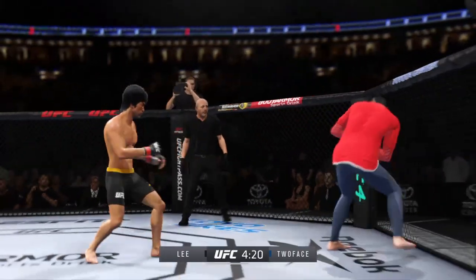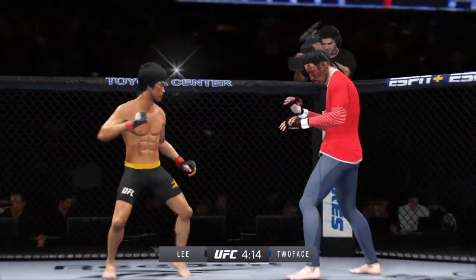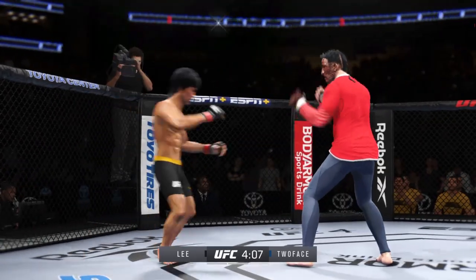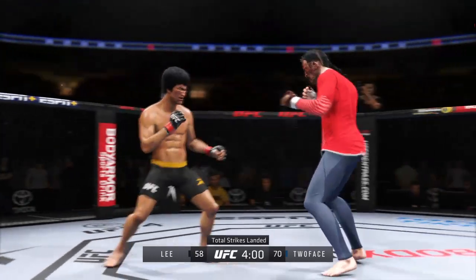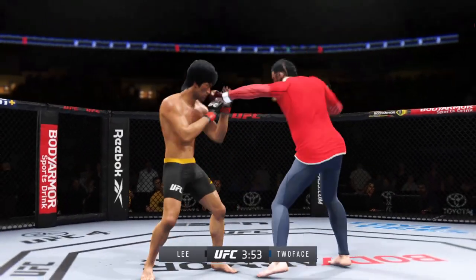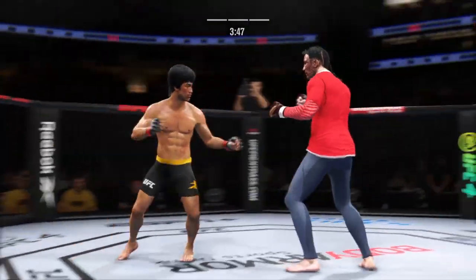He continues to land. He was hurt — turned him off. Go get him. Good punch. Beautiful knee to the body by him there. We talked earlier about his size advantage, and he put it to good use there.